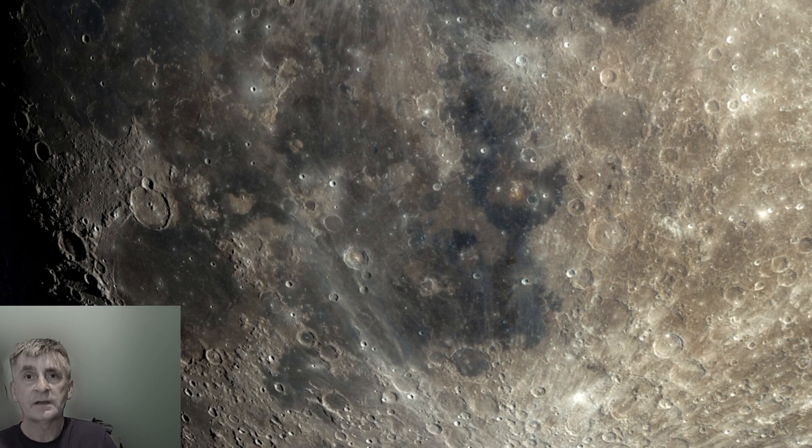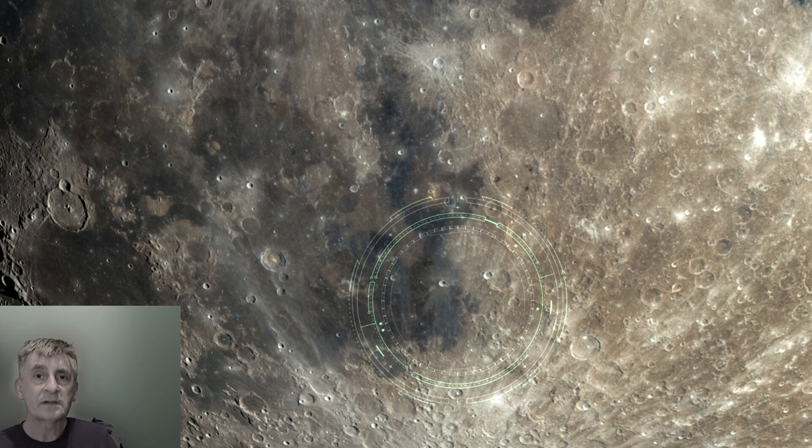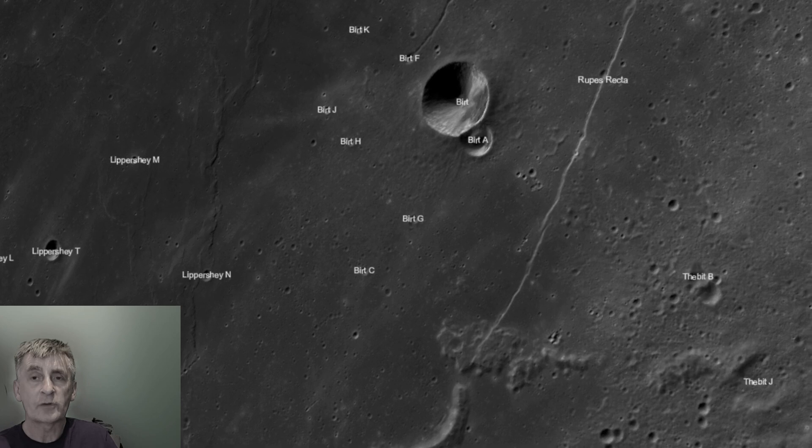Finally, as we near the southern end of our tour, don't miss Rupes Recta — the famous Straight Wall. This isn't a crater, but a striking linear fault scarp that stretches 130 kilometers long.